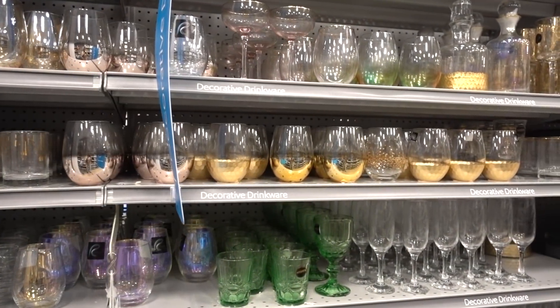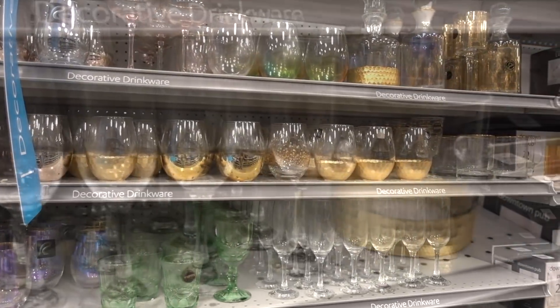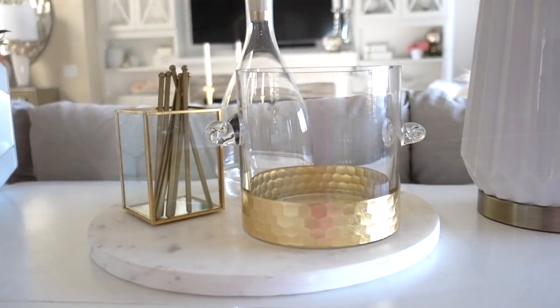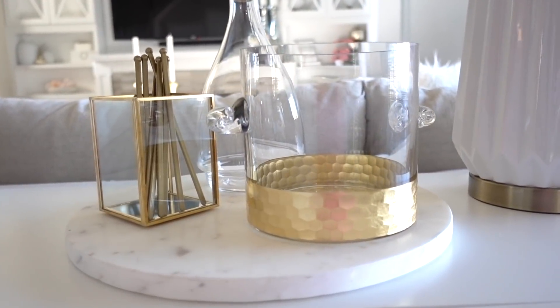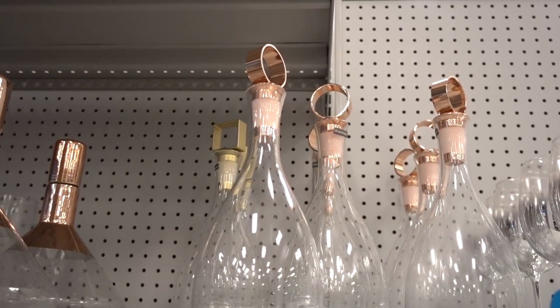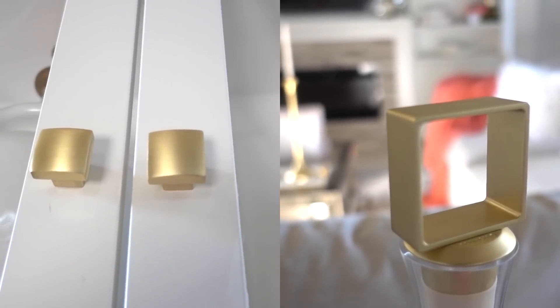At Home offers the biggest selection of home decor across multiple categories, so you can find the perfect piece at the perfect price. Like this wine bucket — regular price $24.99, on clearance for only $12.99. Then they had this stop-you-in-your-tracks decanter in rose gold and gold. I went with the gold to pick up the other finishes in our built-in.